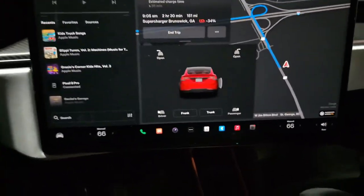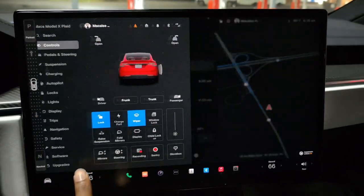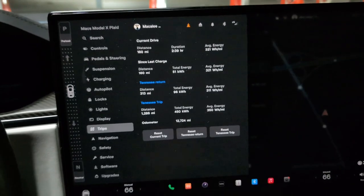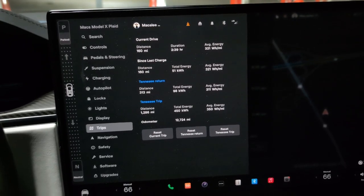Estimated charge time is 20 minutes. This is the third charger. Looking at the trip stats: 313 miles in, 98 kilowatt-hours used, 311 watt-hours per mile — pretty efficient so far on this ride.